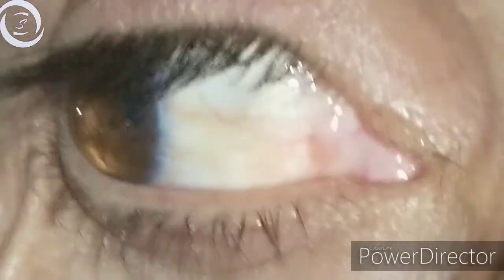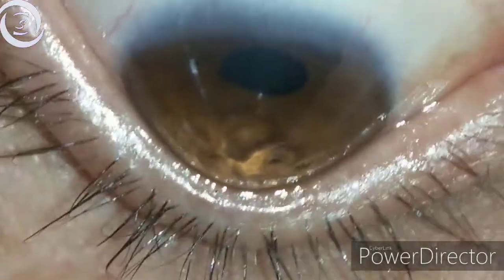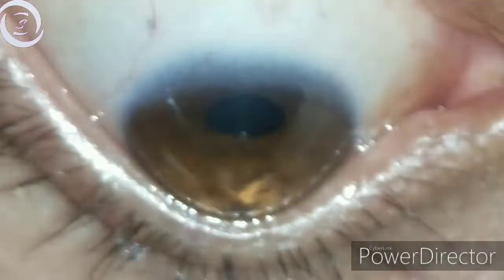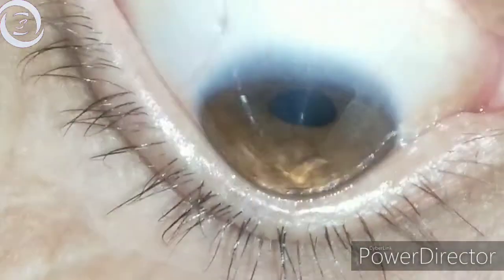In this patient I would like to show you different signs of keratoconus. You can clearly see from the side view that he has got a bulging of the cornea — apical conical protrusion. And here you can see bulging of the lower eyelid in downgaze. This sign is known as Munson sign.